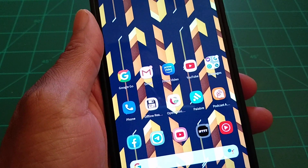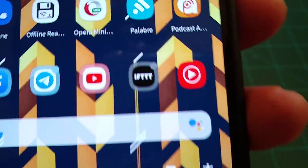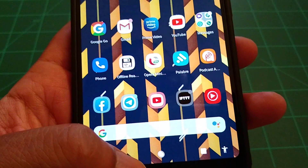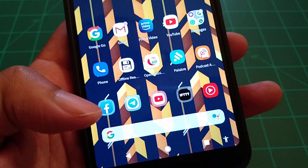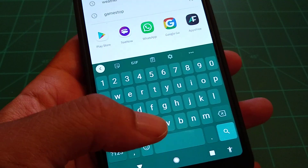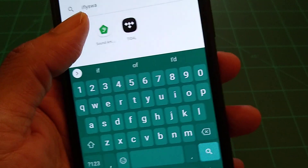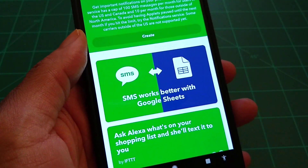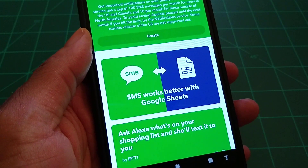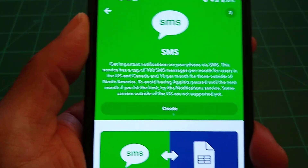Another thing is to download this application called IFTTT — it stands for 'If This Then That.' It's an automation application where you give it certain controls and commands, tell it to do certain things, and it does them.